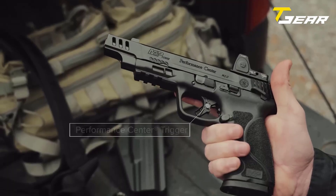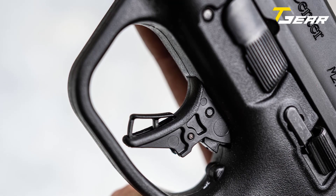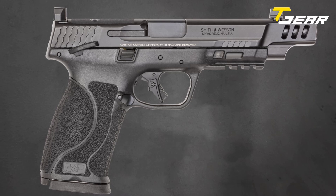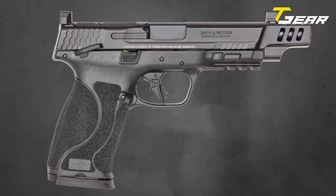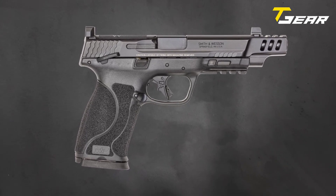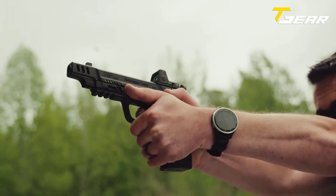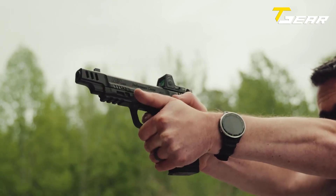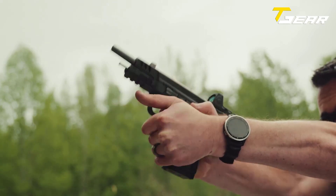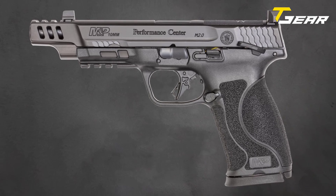The flat M2.0 trigger, enhanced with Performance Center tuning, offers a crisp break and audible reset, resulting in more precise and faster shooting. The patented takedown lever and sear deactivation systems allow for disassembly without pulling the trigger, ensuring safe and convenient maintenance. The M&P 10mm M2.0 has four interchangeable palm swell grip inserts, allowing for a customized and comfortable hand fit. With its Armornite durable corrosion-resistant finish, this pistol is built to withstand harsh environments and prolonged use.